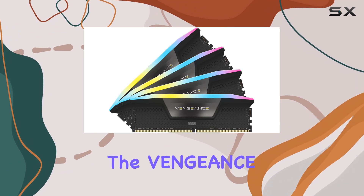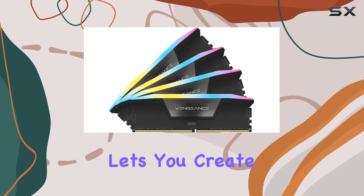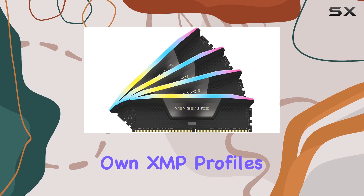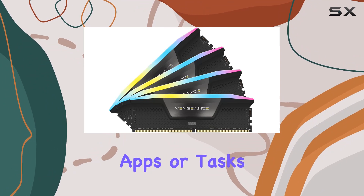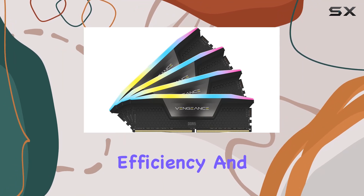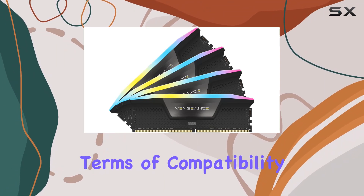Speaking of customization, the Vengeance RGB DDR5 RAM lets you create and save your own XMP profiles via ICUE. This means you can tailor the RAM's performance to specific apps or tasks, ensuring greater efficiency and smoother multitasking.